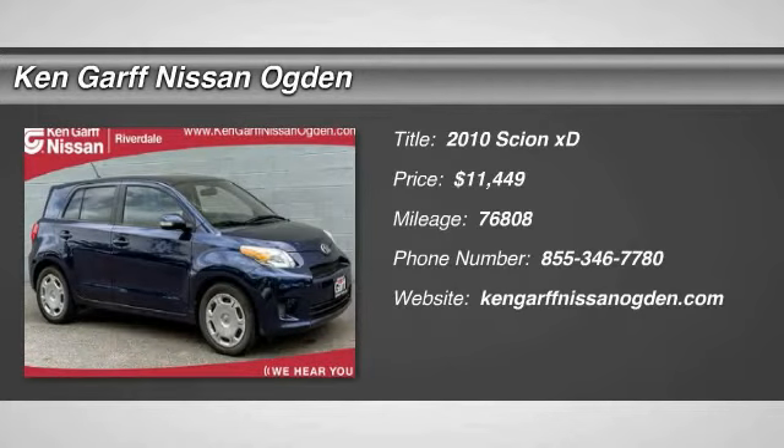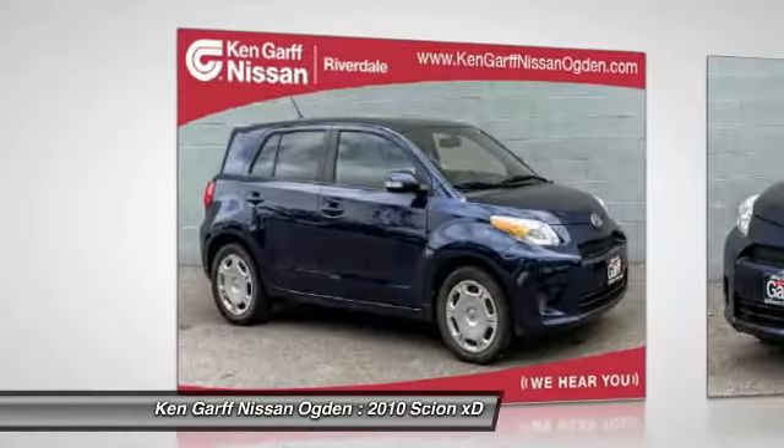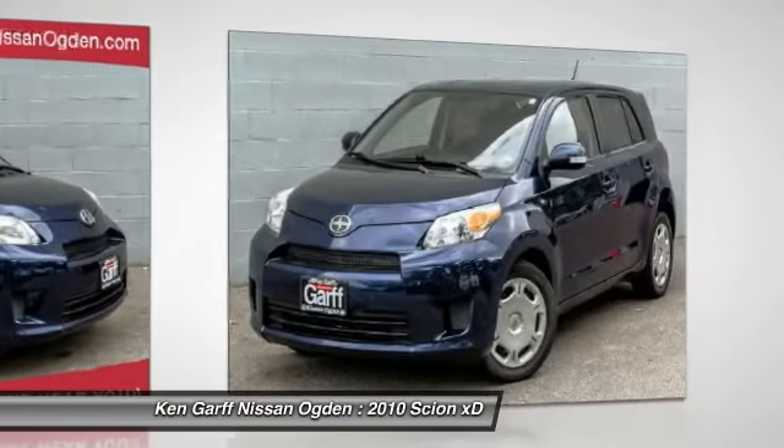The 2010 XD, the squared-off Scion XD hatchback, is one of the most distinctive looking economy cars around.